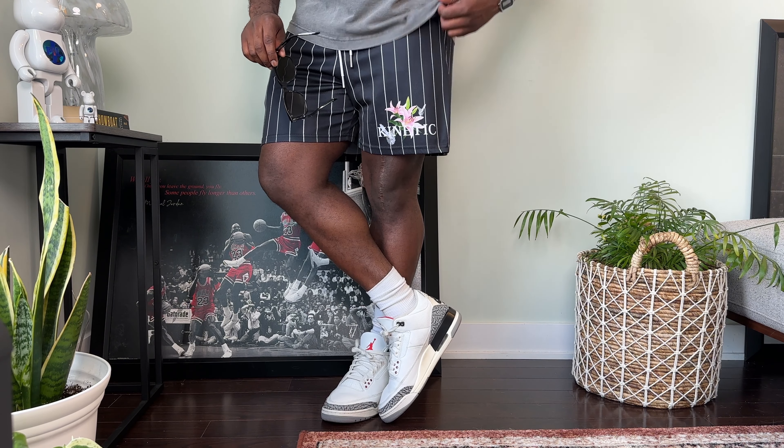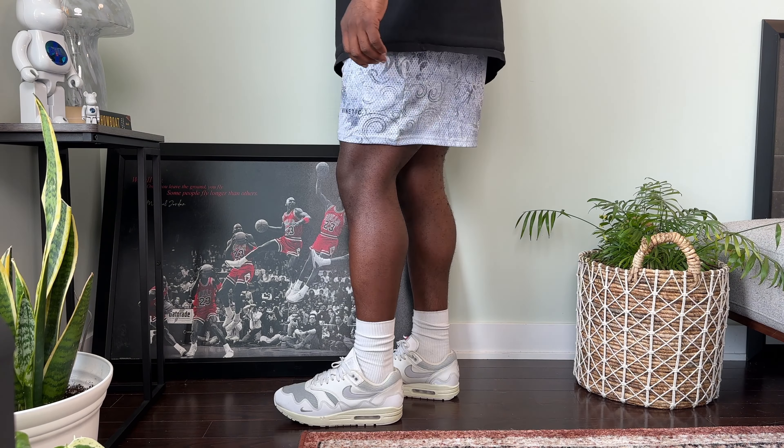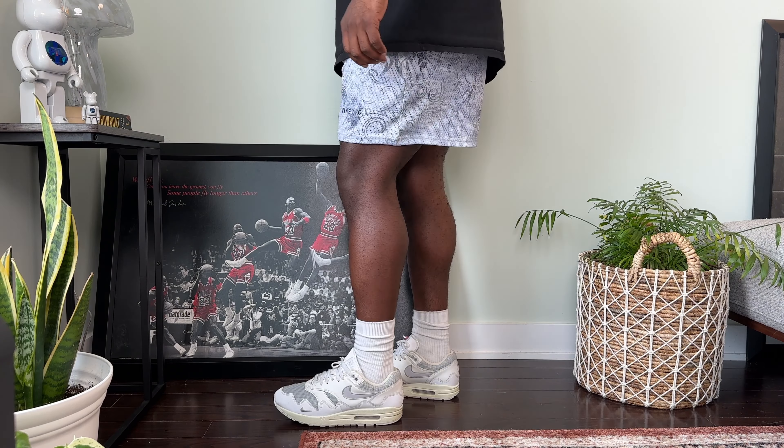Here we have one of my most worn Kinetic Mesh shorts — I got these years ago but they still end up being heavy in my rotation every summer. This pinstripe pattern always looks great, and especially in the summer months when you can't layer, that's when I love to use bold colors or patterns as the statement pieces of my outfits. I styled these with my White Cement 3s and a washed gray tee, and I definitely love how this fit came together as a simple cohesive summer look.